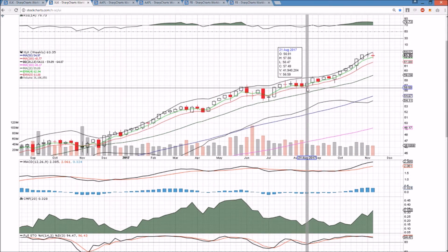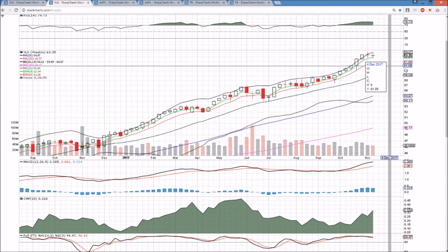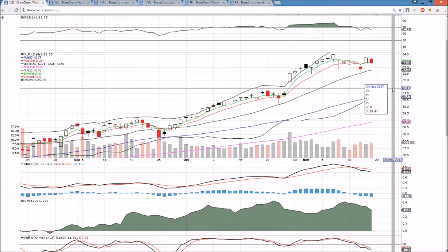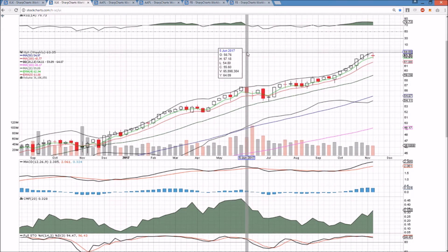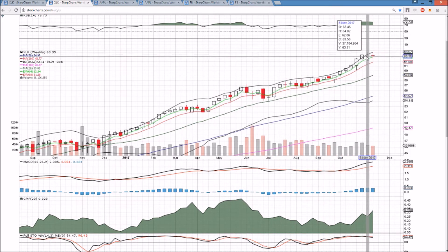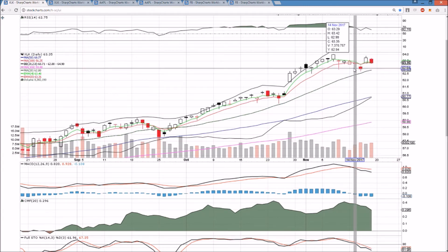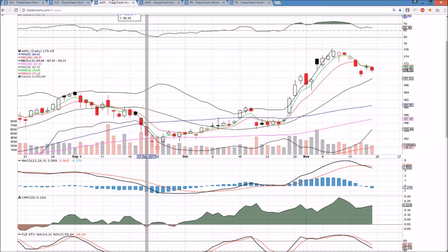On the weekly time frame, two candlesticks in a row of indecision. We're definitely seeing consolidation, but it's very healthy and it's almost a bull flag pattern. It would require a high volume pullback, loss of the daily middle Bollinger Band, and a move down towards the gap at 61-16 for this weekly chart to be anything but extremely healthy consolidation. This is coming after six green weeks in a row. We were watching that bearish reversal doji, but Thursday's action took all the momentum away from the Bears and gave it right back to the Bulls.